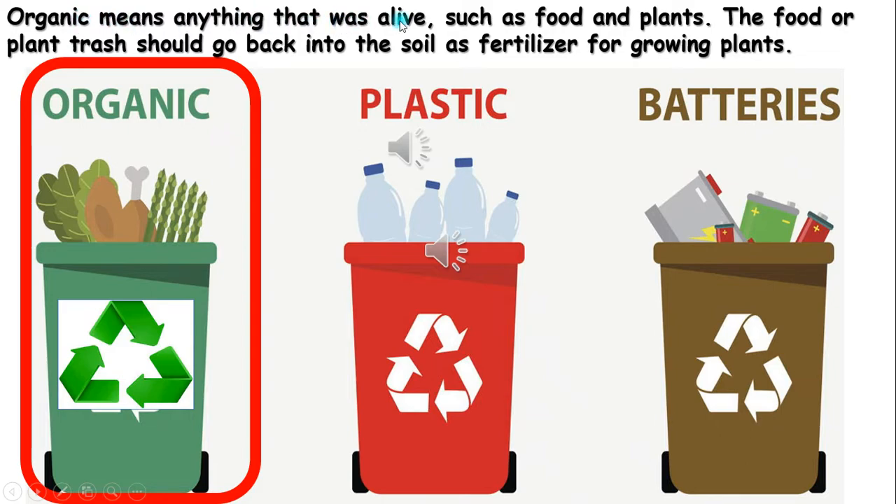Organic. Organic means anything that was alive, such as food and plants. The food or plant trash should go back into the soil as fertilizer for growing plants.